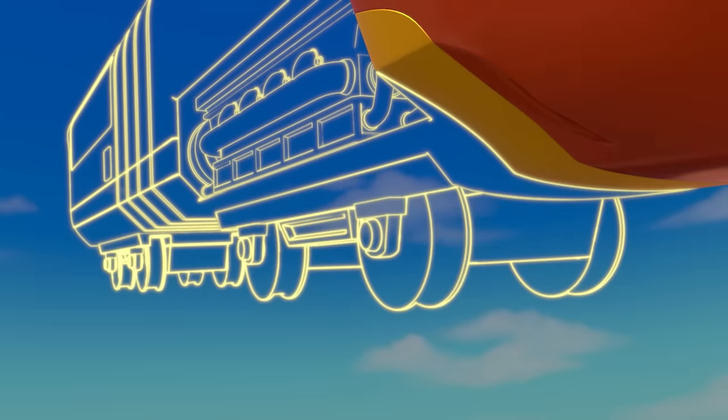First, we need steel wheels. They let high-speed trains ride on the metal tracks. To make the steel wheels, say: steel wheels! Steel wheels!